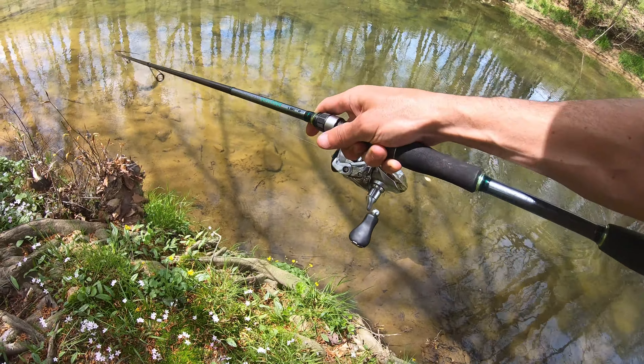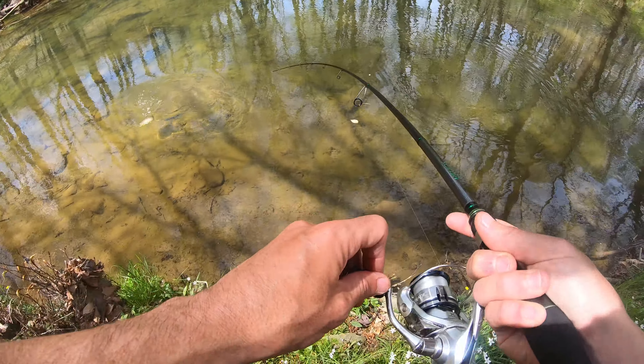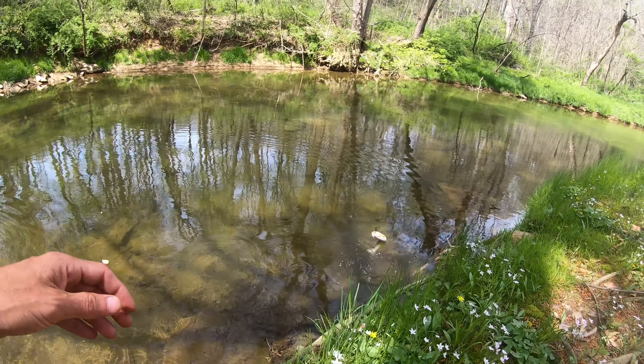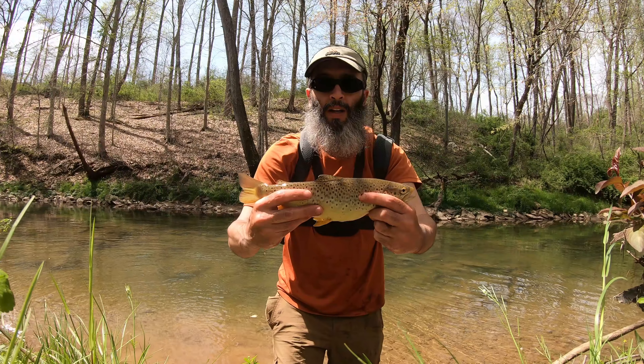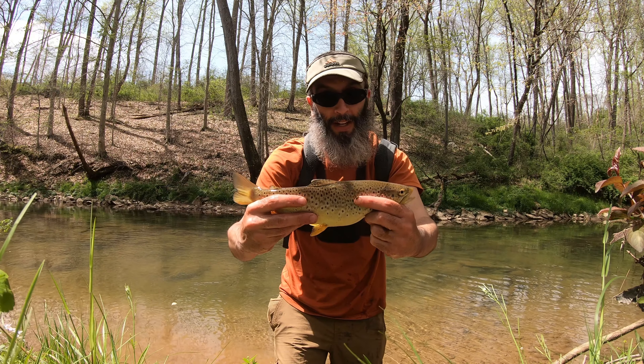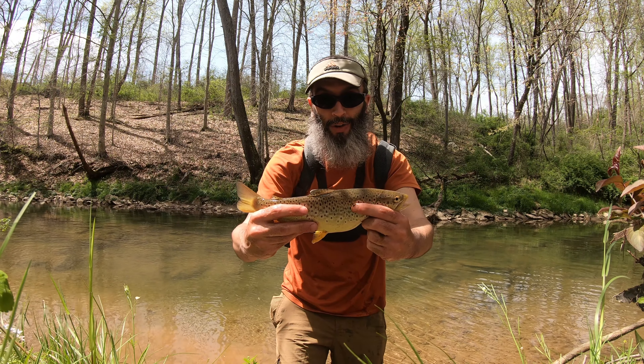That's another trout — another nice brown. What is going on here? I've never caught trout here before. I don't have my net. Here's another nice brown. I'm definitely keeping the rooster tail on now. It's turning my day around. I don't mind catching brown trout instead of smallmouth.